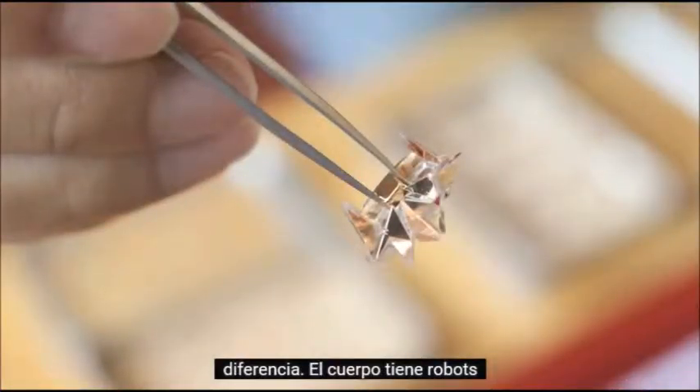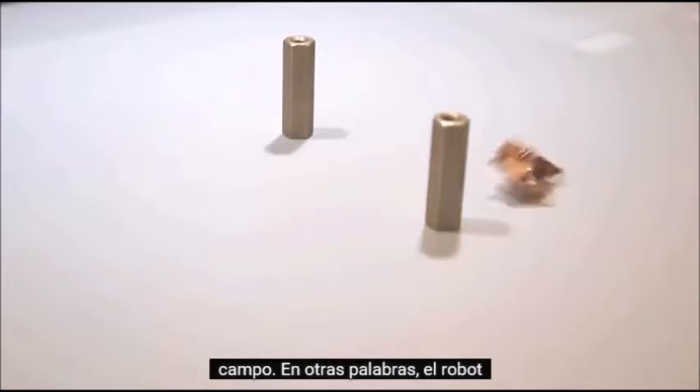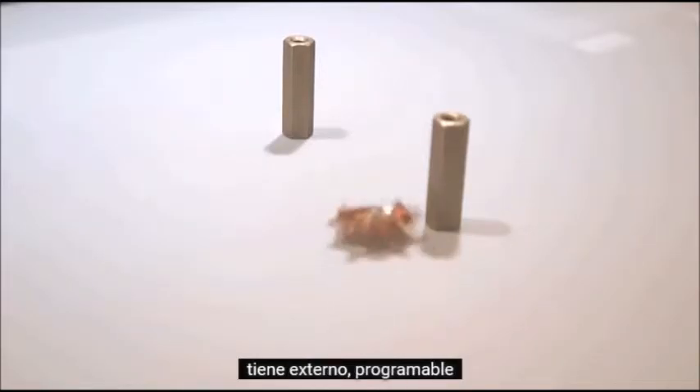The robot's body has embedded in it a small magnet, and this allows us to control the robot by programming a magnetic field. In other words, the robot has external programmable actuation.